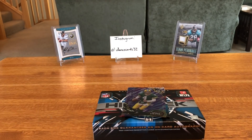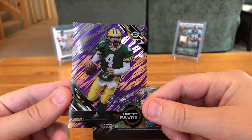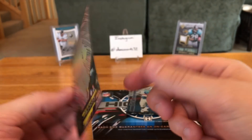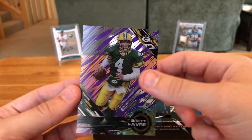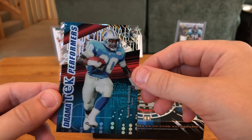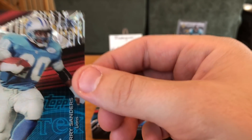Shane Ray — I think that's a fourth rookie in this pack, that's crazy. And we've got our parallel: a Brett Favre purple parallel, not numbered. That's a pretty good parallel to have.